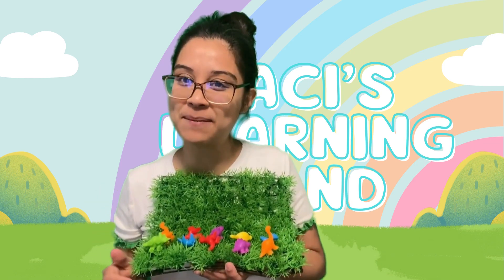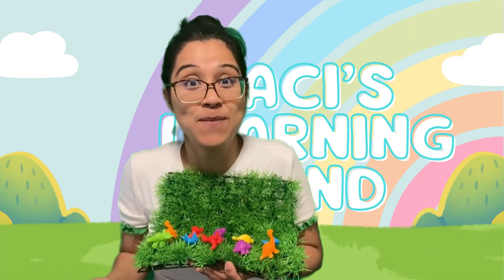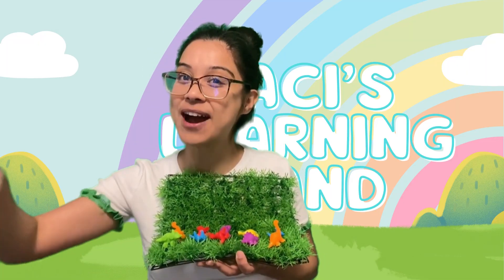I had so much fun playing with you today, and I hope to see you soon on Bass's Learning Land for more fantastic adventures. Don't forget to like and subscribe. Bye!